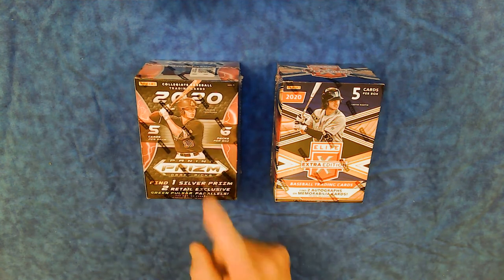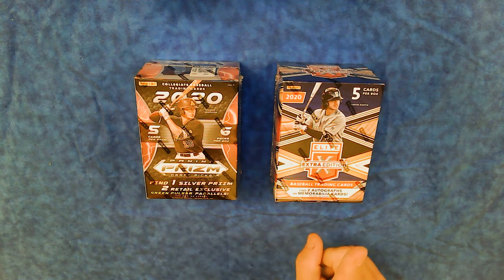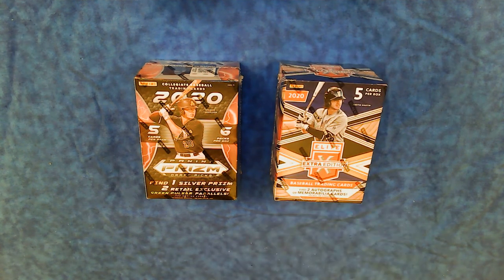The Panini Prism is going to feature a Silver Prism, two retail exclusives, and Green Pulsar Parallels. The Elite Extra Edition has only five cards per box, but two autographs or memorabilia cards.